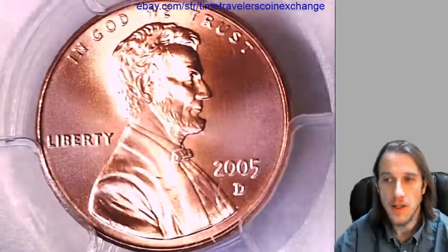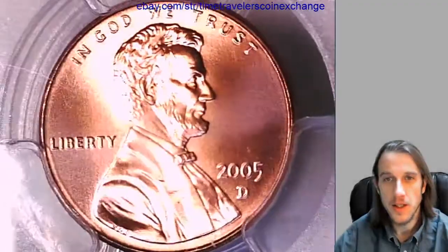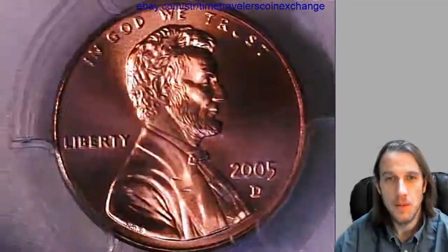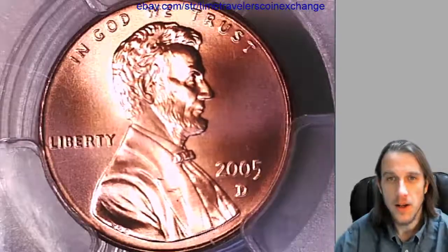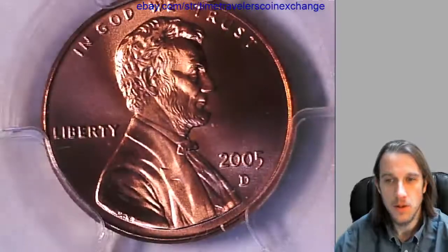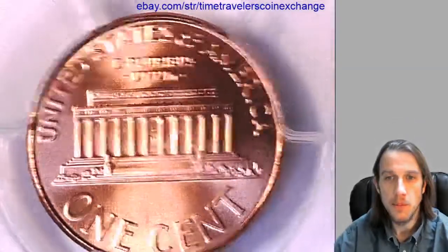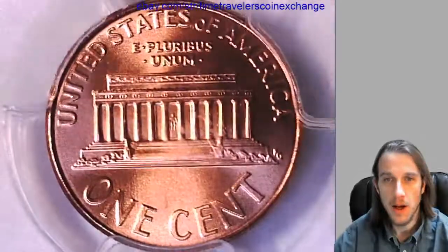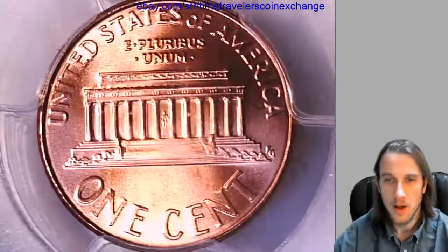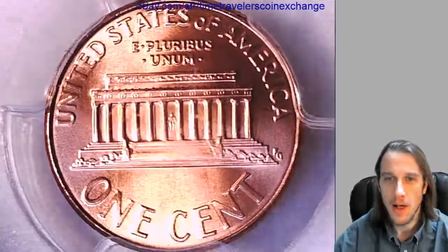Take a look at the front here. It's funny — when I looked at this coin and pulled it out, it honestly looked more like a business strike coin. I'm used to a lot of these satin finish coins having a more deep red coppery color to them, but this one looks very much more like a pale, pale white copper color.